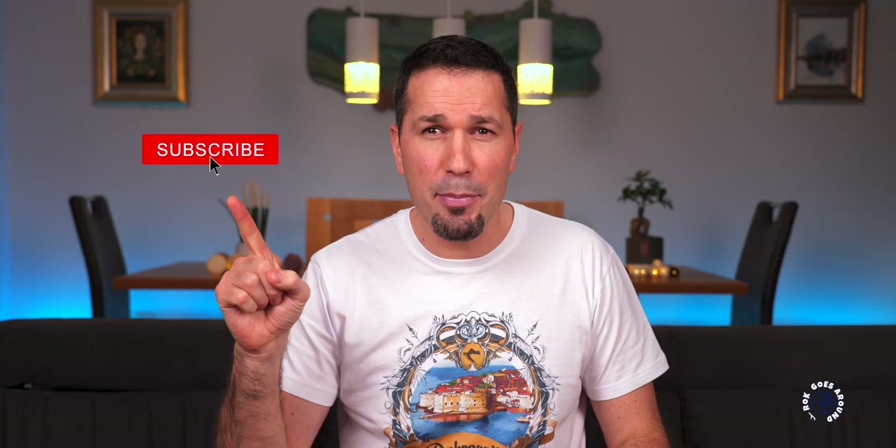If you wonder what to do and what to see in Dubrovnik, check my top 10 Dubrovnik video in the top corner. If you have any questions, ideas or even your own tips and tricks about Dubrovnik, please share them in the comments below. If you like this video give it a thumbs up and don't forget to subscribe and hit the notification bell so you won't miss my future travel videos. Thanks for watching and see you next time!